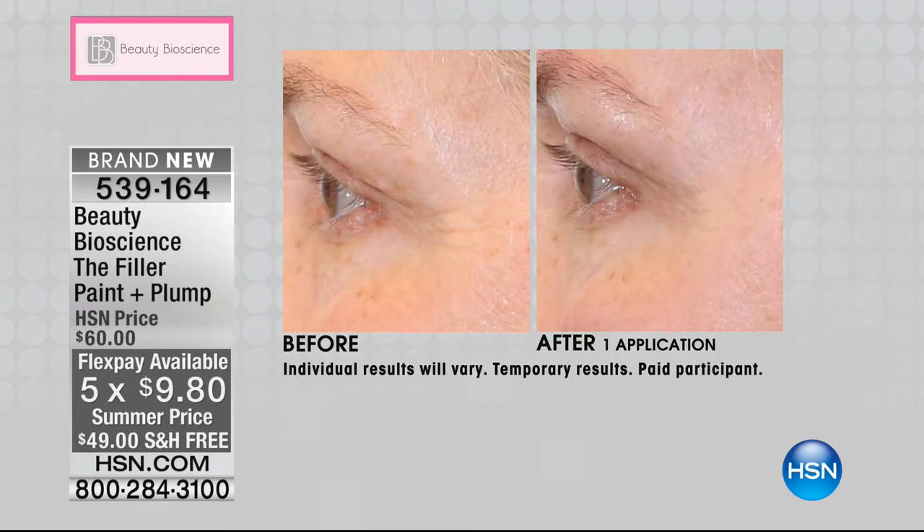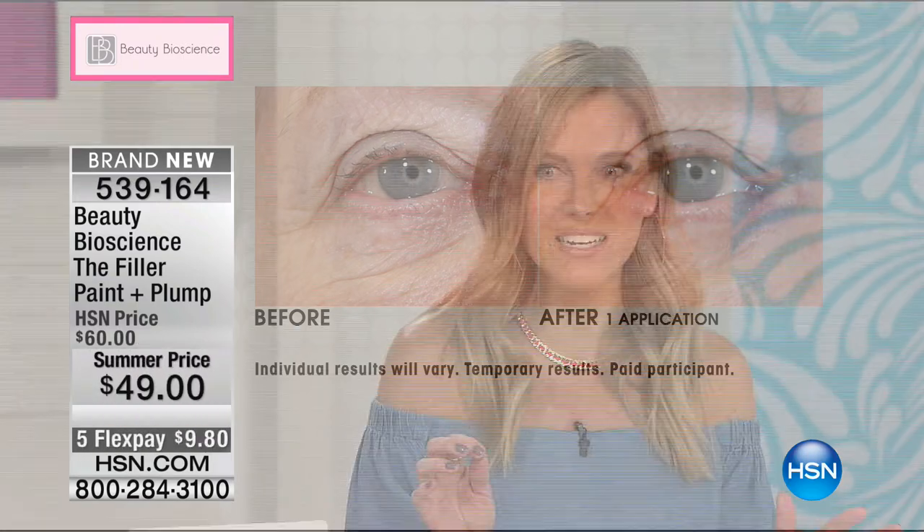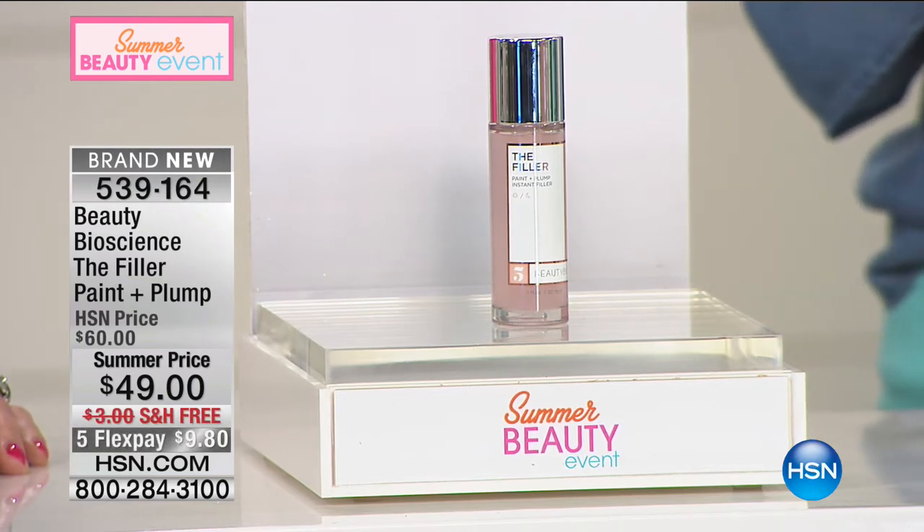$9.80 to get fuller, firmer, smoother, younger-looking skin around that delicate eye area. Over 2,000 have already been spoken for. Oh my gosh — I thought it was going to sell out. We have very limited quantity and our phone lines are already so busy. This is brand new — you cannot find this in Nordstrom's, Neiman's, or Bergdorf-Goodman. This is only available right here, right now, on HSN. You can't even get it on the Beauty Bioscience website — and you're going to get it home for $9.80 with free shipping and handling.